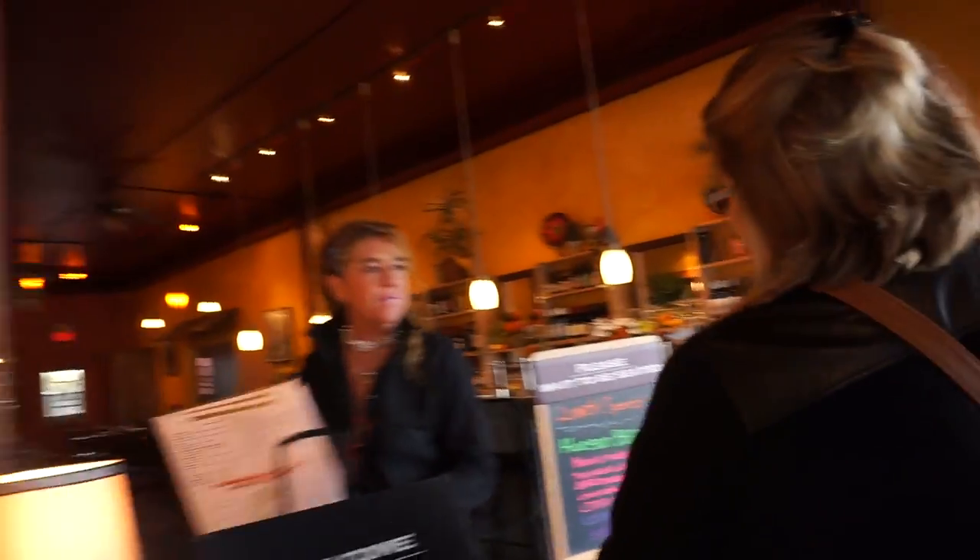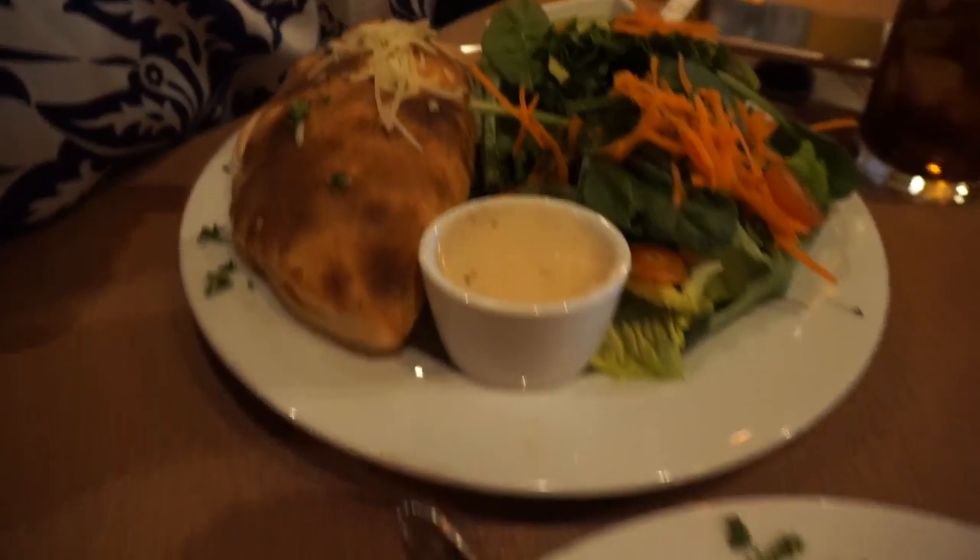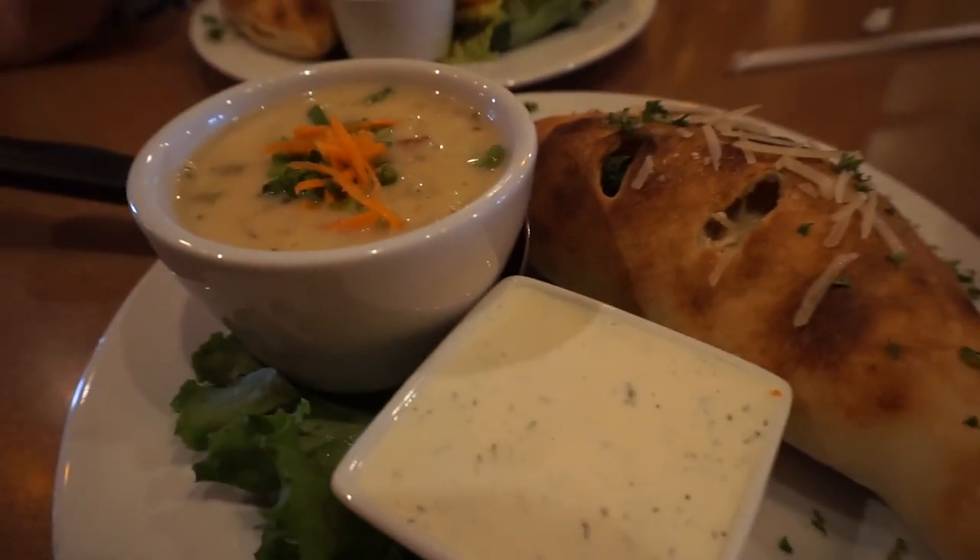Thank goodness we finally found something to eat at Fat Olives! I got the calzone and salad and Ben got chicken. Our next destination takes us down East End Road, the main road out of Homer aside from the Sterling Highway. It does dead-end at the end of Kachemak Bay, and there might even be a couple of unique villages out there along with one of the famous Alaska reality show families — the Kiltchers.